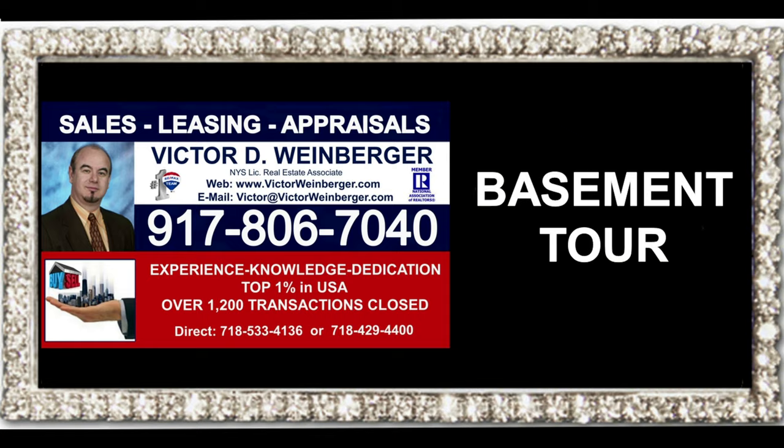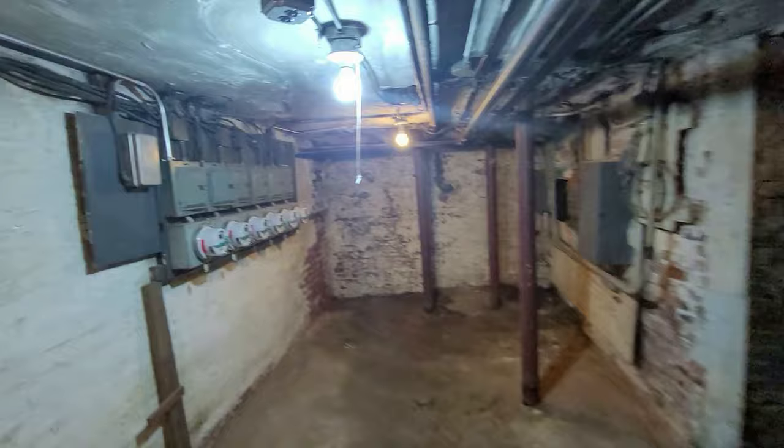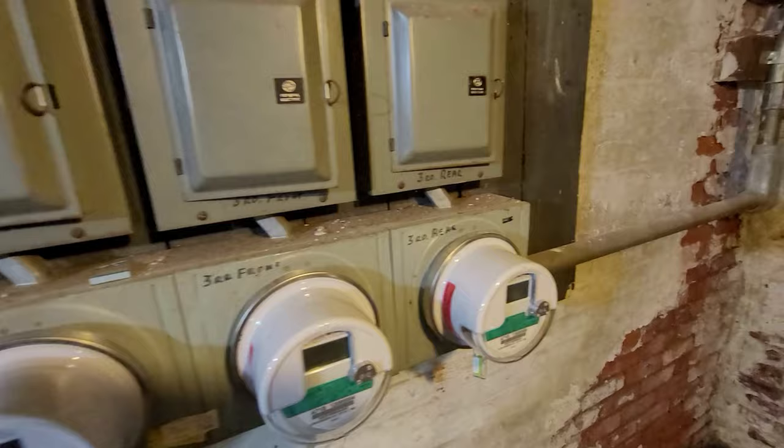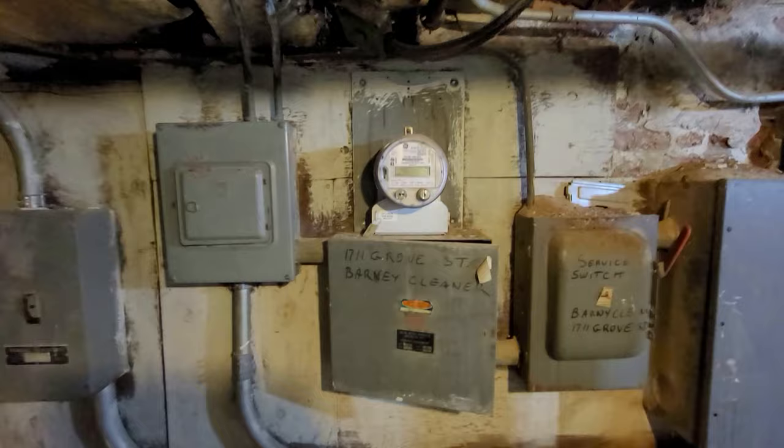Now we'll take a look at the basement. Gas meters and electric meters — first floor, second floor, second floor rear, third floor, and third floor rear. This is for the hallway and basement.